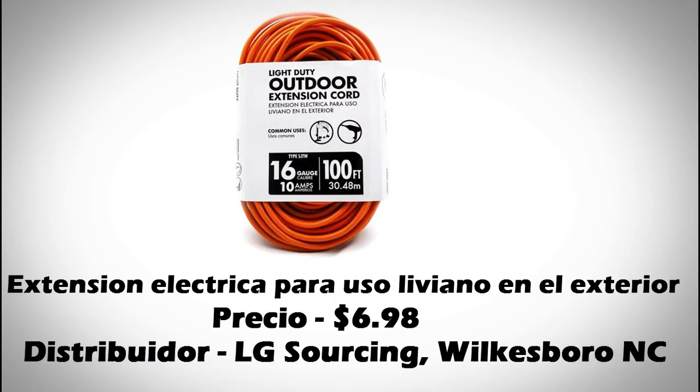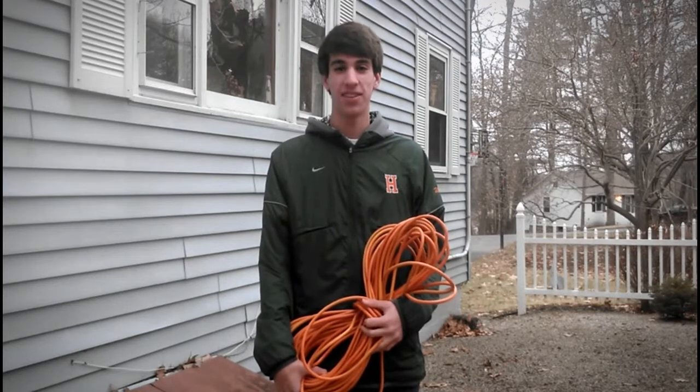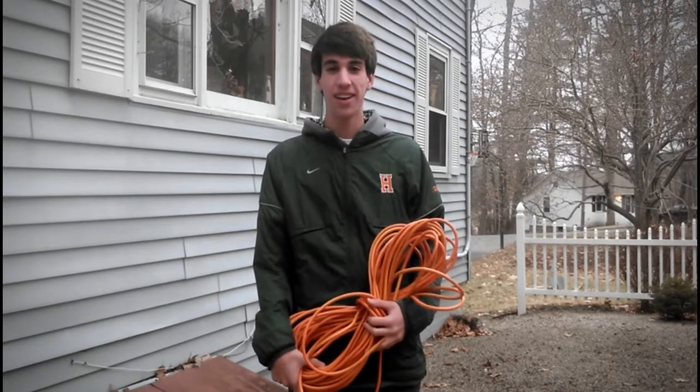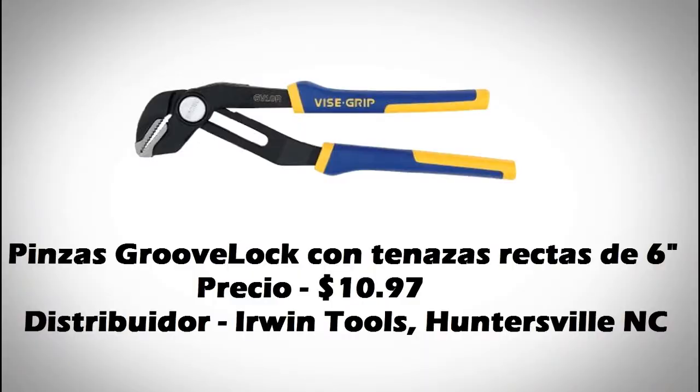Este producto es una extensión eléctrica para uso liviano en el exterior. Las lenguas en que son inglés y español. Este producto es un destornillador de gran capacidad para pared seca. Las lenguas en que son inglés y español. El país de origen es China.